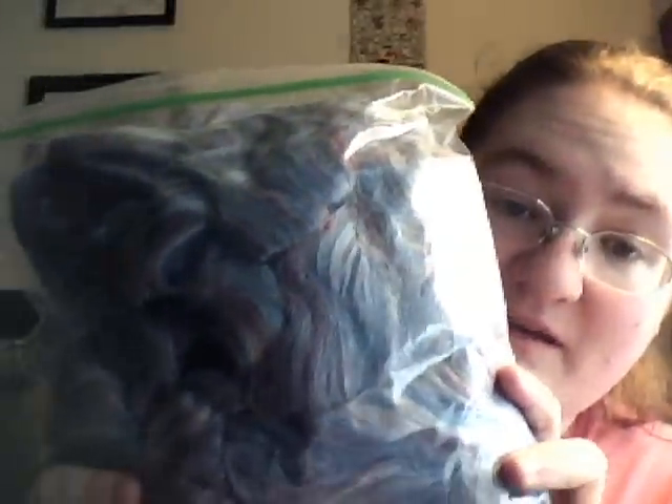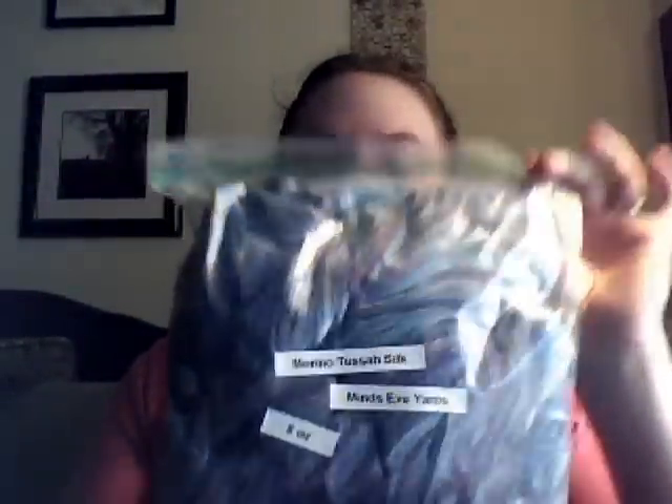This one's an older roving — I picked it up right after I got my spinning wheel. It is a merino and Tussah silk blend, which is beautiful. It's kind of a robin's egg blue with some purplish red and white, and oh my god, it's gorgeous. I got it from Mine's Eye Yarns, which is down in Cambridge — down in Boston. I haven't touched it yet because I'm not quite ready for merino and silk, I don't think. But at some point this is going to be like gorgeous yarn.